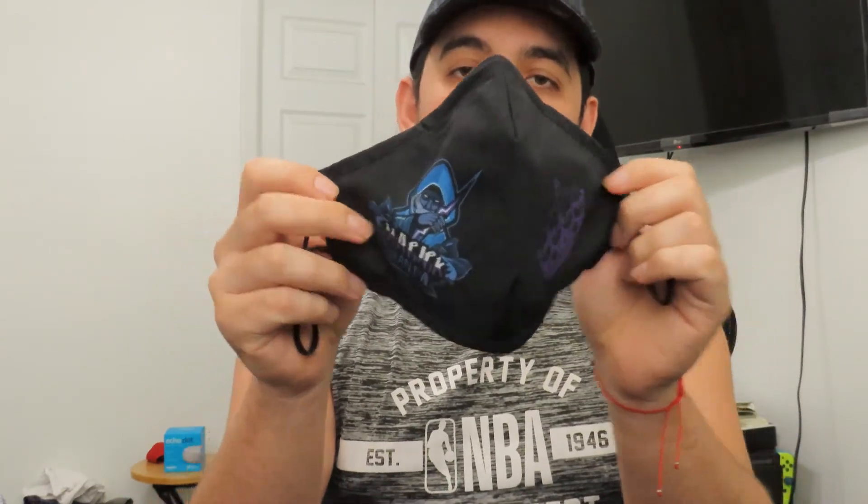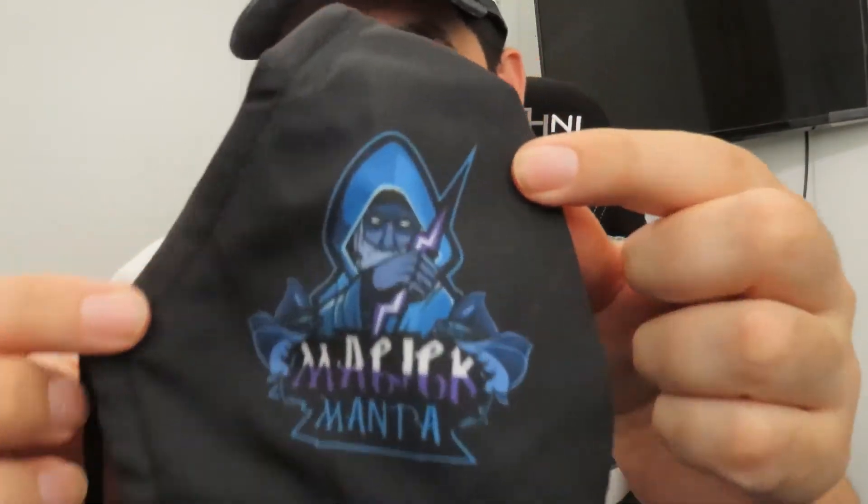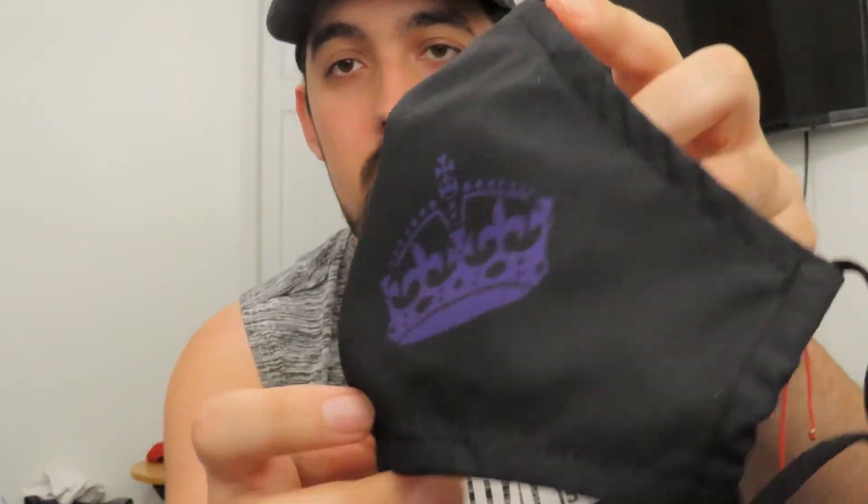I also have this other thing I received from them, which is really nice. This is a face mask — it has my logo right there and a crown on this side. It's pretty nice because it does come with two filters.